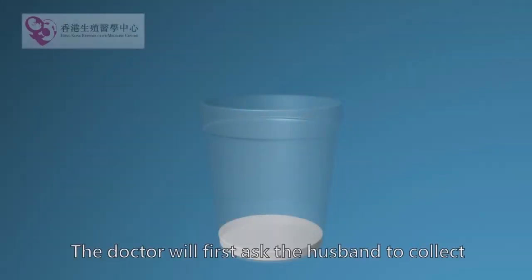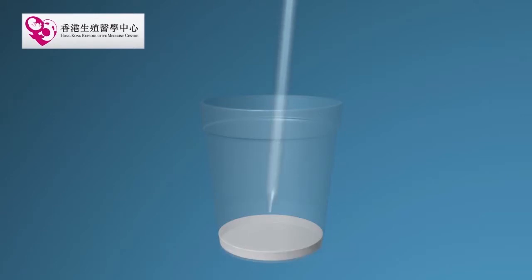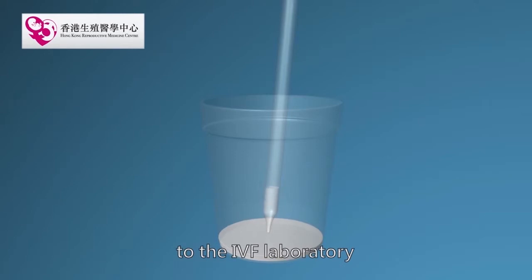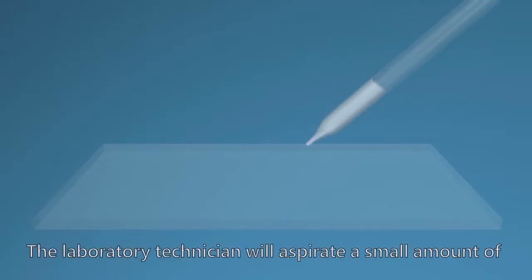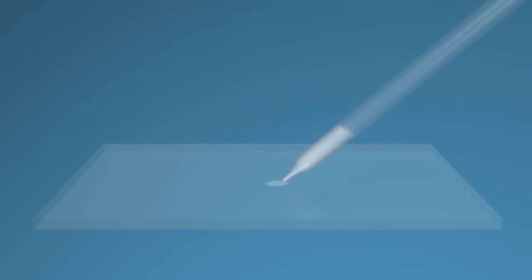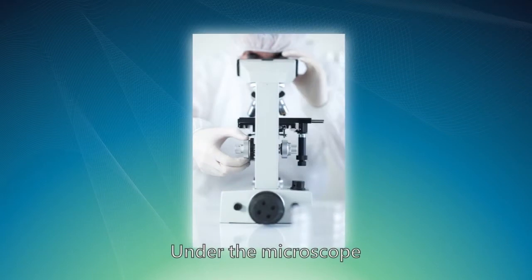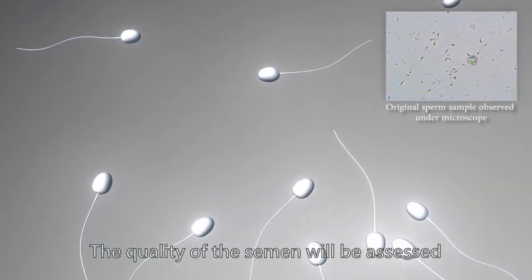The doctor will first ask the husband to collect his semen by masturbation. Afterwards, he has to bring his semen to the IVF laboratory where his semen will be processed. The laboratory technician will aspirate a small amount of semen on a glass slide for analysis. Under the microscope, the quality of the semen will be assessed.